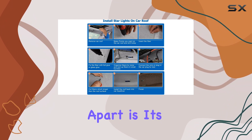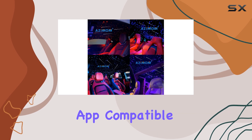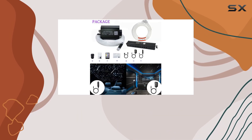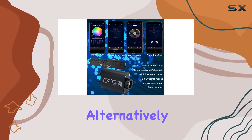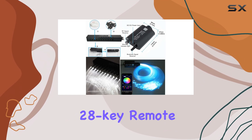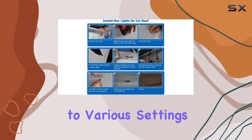What sets this kit apart is its upgraded control options. You can utilize the My Smart LED app, compatible with both Android and iOS, to control the meteor and light engine simultaneously via Bluetooth. Alternatively, the included 28-key remote control offers convenient access to various settings and modes.